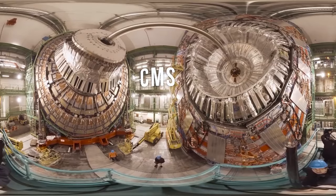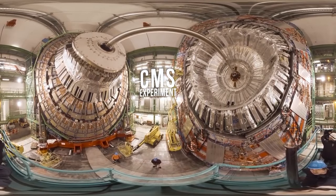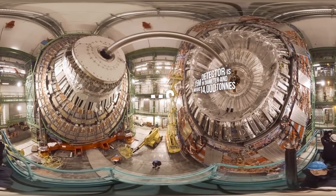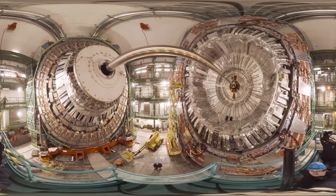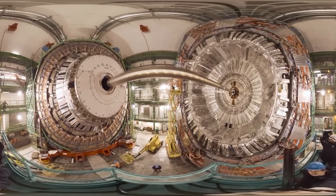This cavern contains the CMS experiment, the compact muon solenoid — although there's nothing compact about it if you ask me. This is one of the places that helped to discover the Higgs boson. That big shiny pipe above you is connected to the tunnels that we were just in.